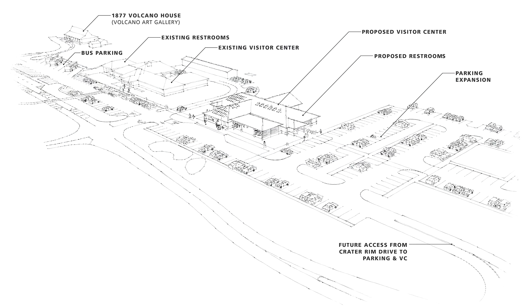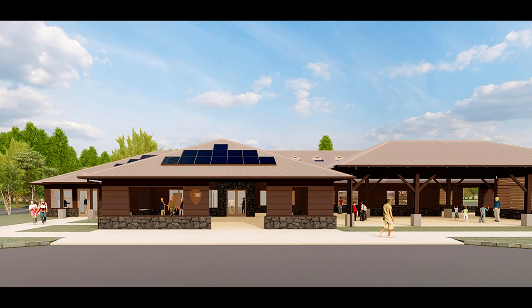Officials say they seek to minimize impacts to site resources as much as possible. This rendering depicts the new visitor center building which will replace the loss of the Jaggar Museum. It will be located next to the existing headquarters.